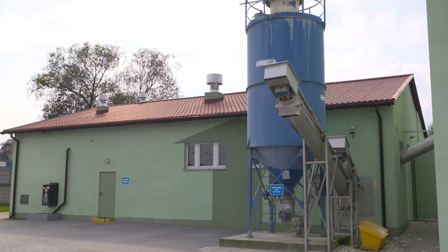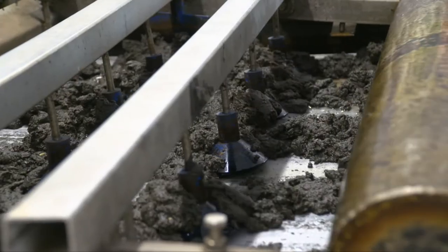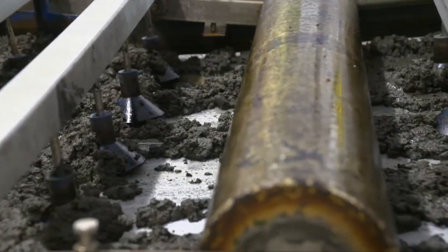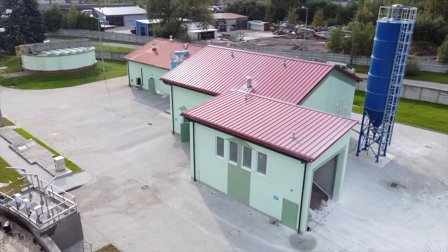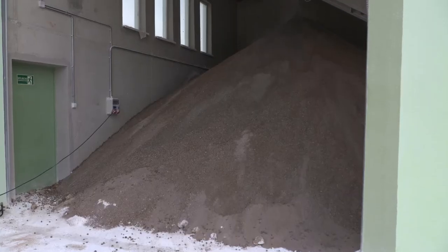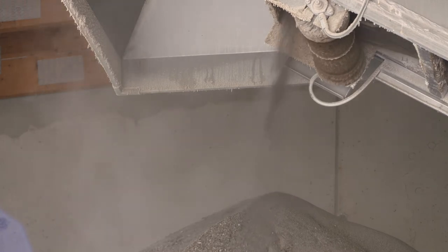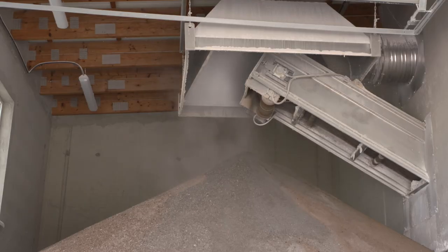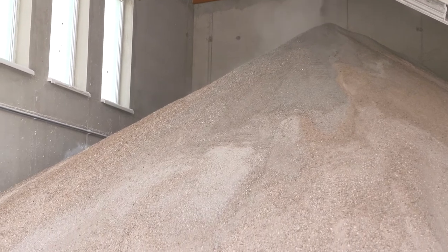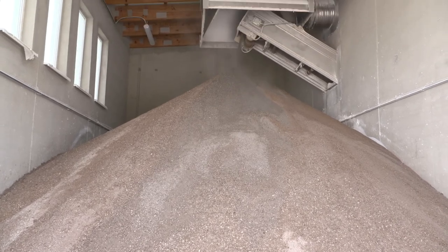W budynku pras remontowi poddana została cała aparatura kontrolno-pomiarowa i automatyki, wyremontowane zostały prasy, zainstalowana nowa stacja dozowania polimeru i odremontowany budynek. W budynku stabilizacji osadu zainstalowana została instalacja do granulacji osadu, dzięki czemu powstaje granulat osadu nadmiernego widoczny za moimi plecami. Trwa procedura certyfikacji tego odpadu — po uzyskaniu certyfikatu oczekujemy, że będzie to polepszacz glebowy dopuszczony do obrotu handlowego.